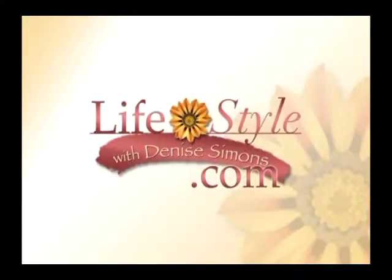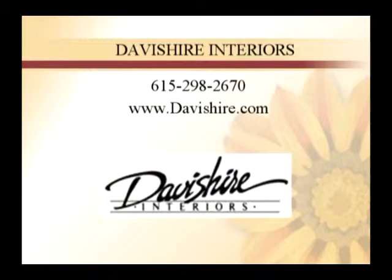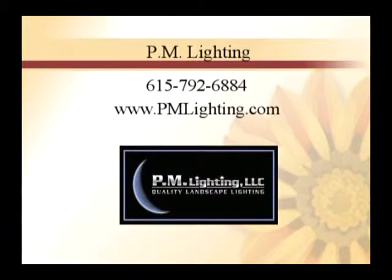We hope that you've been inspired. We've talked about so much here on the show — outdoor lighting and our experts. Interior designer Shirley Horowitz of Davishire Interiors has been sharing with us. You can get in touch with me by going to lifestylewithdenisesimons.com. Don't forget to vote on that small business big game with the big green button. To get in touch with Shirley at Davishire Interiors: 298-2670 or davishire.com. Also, pmlighting.com, 792-6884 — you can get in touch with both of my guests.